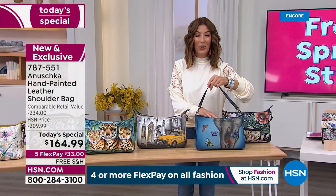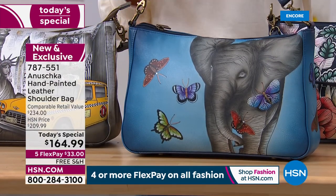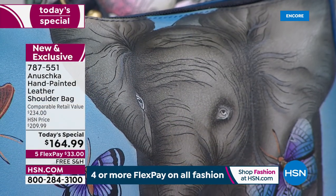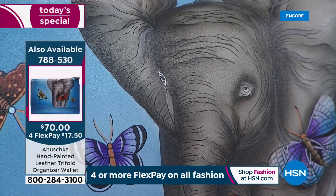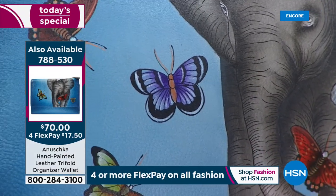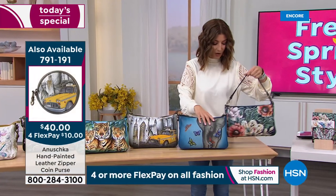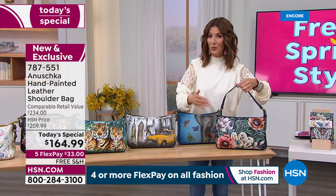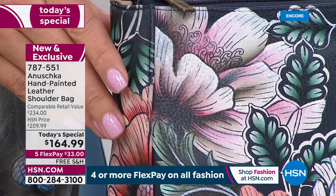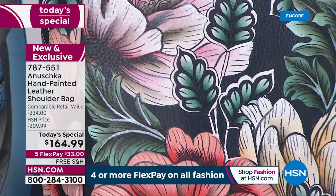How about elephants? They're so magical — some of the most intelligent, loyal, and compassionate animals in the world. You can see the wrinkles in his forehead, the movement in his ears, that sweet and peaceful look in his eyes. And he's got friends — butterflies. That is our Elephant Love with the denim background. Then we have our Evening Floral, a great choice if you're new to Anushka. They're famous for their florals and nature-inspired designs, done against a navy background.